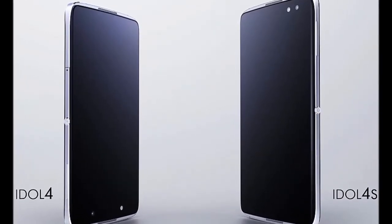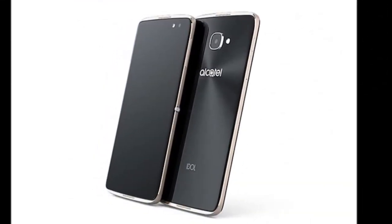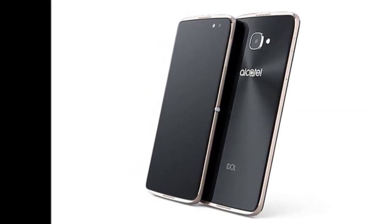While the Alcatel Pop 4 and the Pop 4 Plus feature 4G LTE CAT 4, the Pop 4S features 4G LTE CAT 6. All will come bundled with JBL headphones.